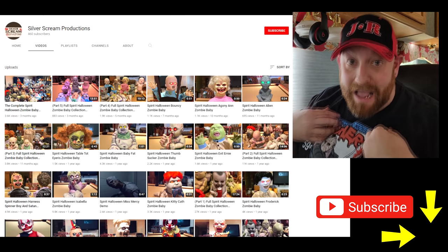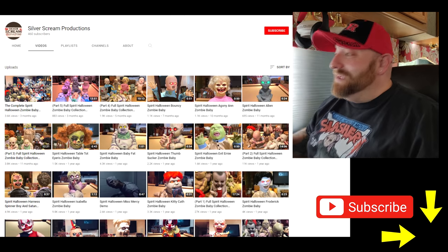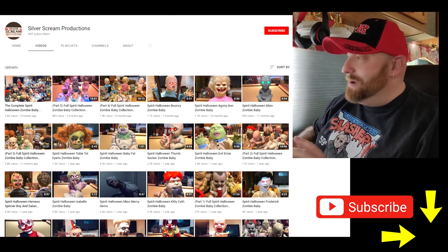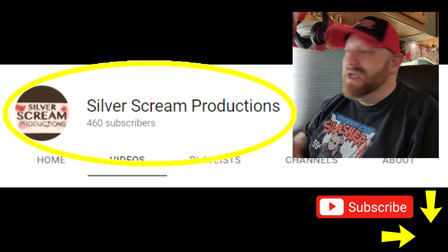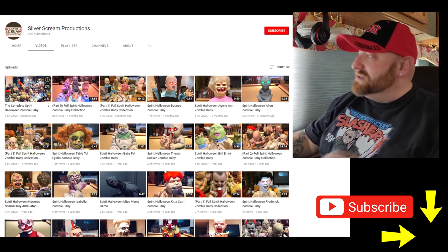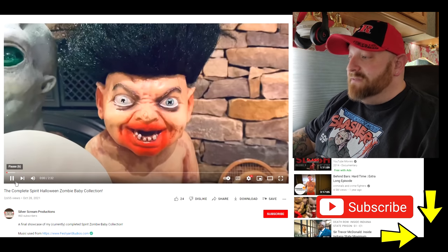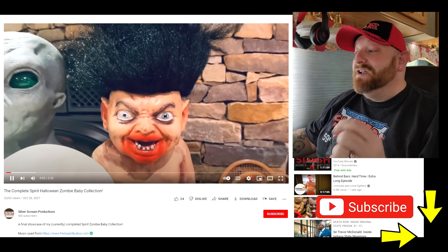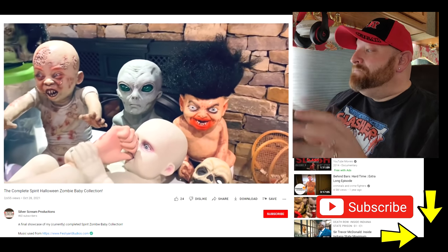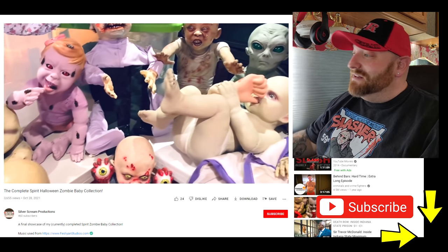I hope you're excited — I'm so excited I can't stand it. So this is the channel that I came across when I was looking for the zombie babies. It is called Silver Scream Productions. Make sure you go over there, subscribe, and watch some of his videos. The very first one I found was titled 'The Complete Spirit Halloween Zombie Baby Collection.' I was absolutely blown away — most of these I've never even seen, so I was immediately hooked.